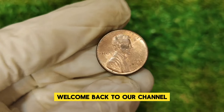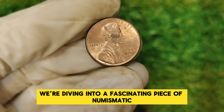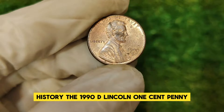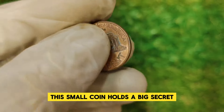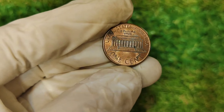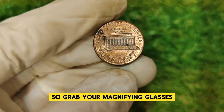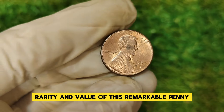Hello everyone, welcome back to our channel. Today we're diving into a fascinating piece of numismatic history: the 1990 D Lincoln one-cent penny. This small coin holds a big secret, and it's worth a staggering $36,237. Grab your magnifying glasses and join us as we explore the history, rarity, and value of this remarkable penny.